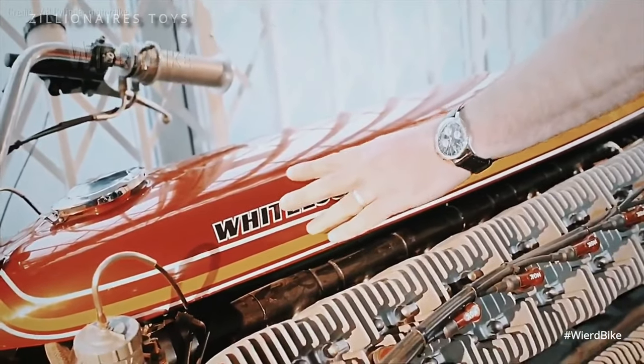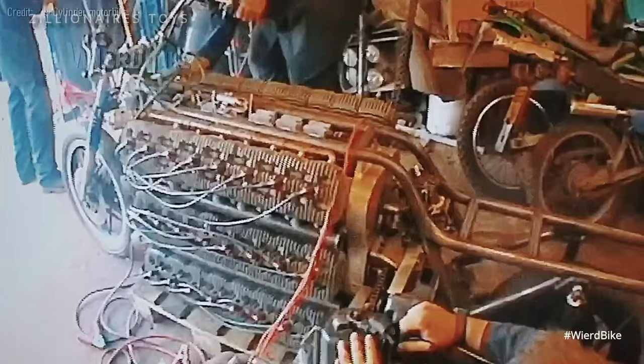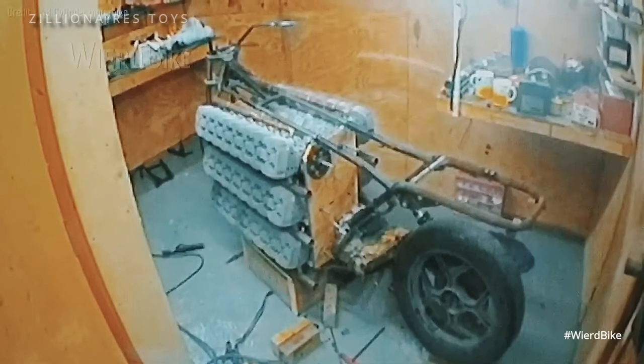The Tinker Toy also features six carburetors, an electric fuel pump, and three ignition units. Astonishingly, this motorcycle is road-legal and holds the Guinness World Record for having the most cylinders in a vehicle engine.